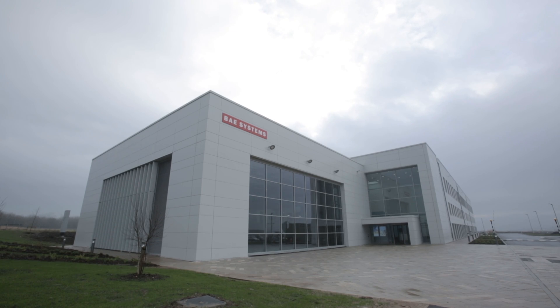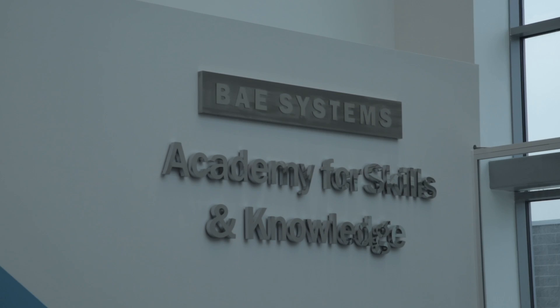We're at the new BAE Systems training facility. They believe this is number one in the world, and we did the M&E project.